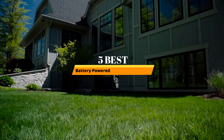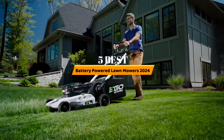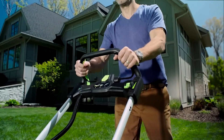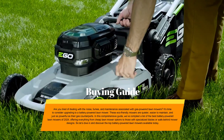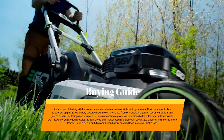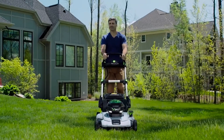Hello, everyone. Today, the five best battery powered lawnmowers 2024. Welcome to our product review show channel. We're here to guide you through the overwhelming choices where we uncover the pros and cons of the latest products. Our goal is to give you the most accurate information. Get ready for honest and in-depth product reviews that will help you make informed buying decisions. Hit subscribe and never miss a review show. Let's get started.